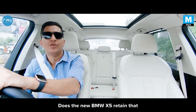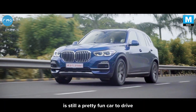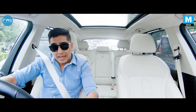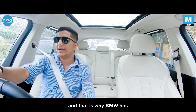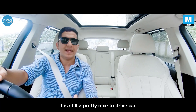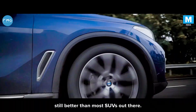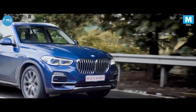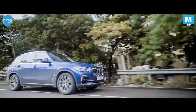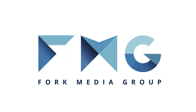Coming back to the main question: does the new BMW X5 retain the sporty characteristics its predecessors had? Well yes, the new BMW X5 is still a pretty fun car to drive. Having said that, it has been toned down a little, especially in comfort mode — but that's what the market demands, and that is why BMW has decided to do this. At the same time, it's still a pretty nice car to drive, and the overall dynamics are still better than most SUVs out there. This is Konark Thayi from Mashable India. Stay tuned for more such videos.